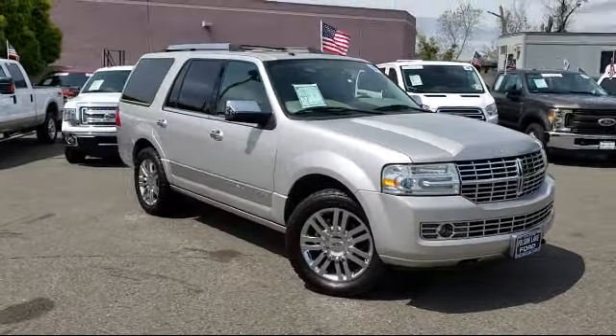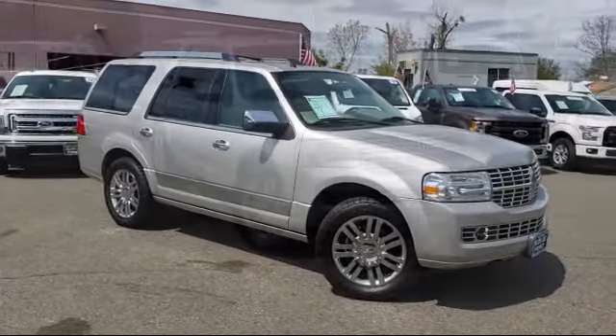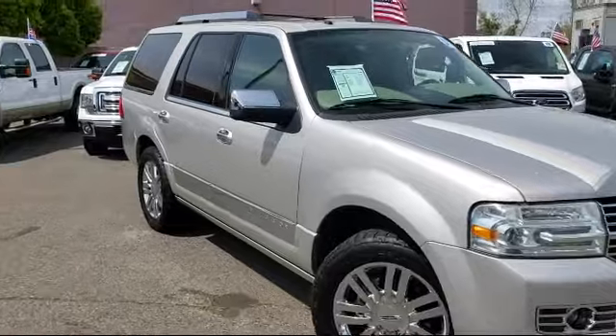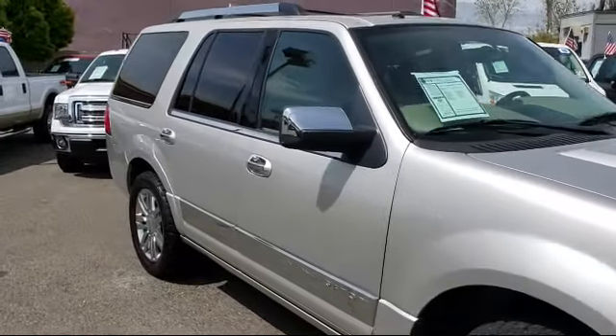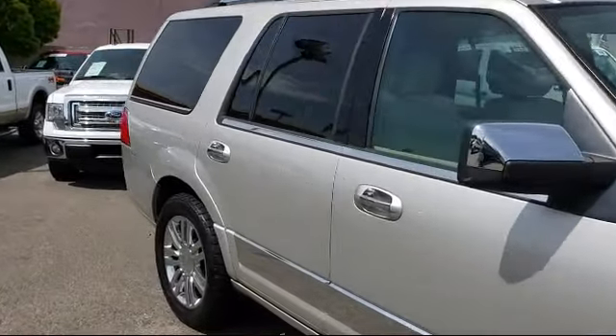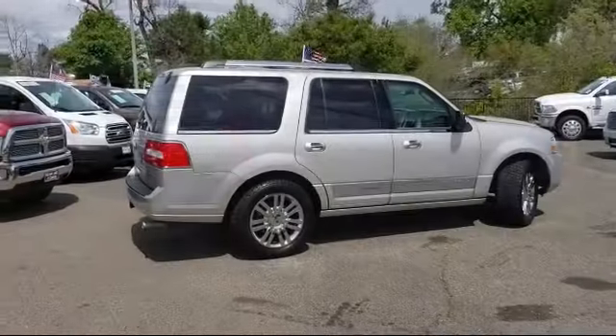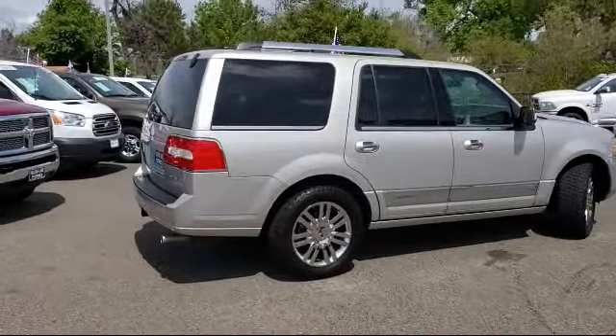It comes equipped with a tire pressure monitoring system, heated front seats, third row seating, leather-wrapped steering wheel, roof rack, parking sensors, keyless entry, ventilated front seats, alloy wheels, air conditioning, and much more.